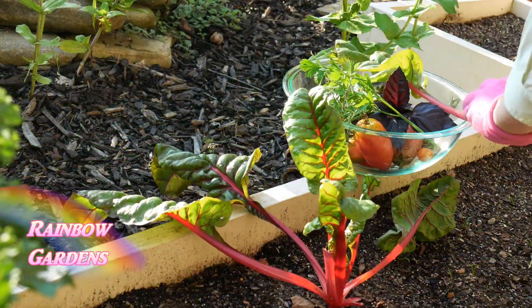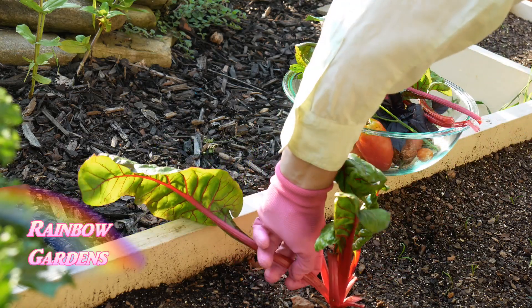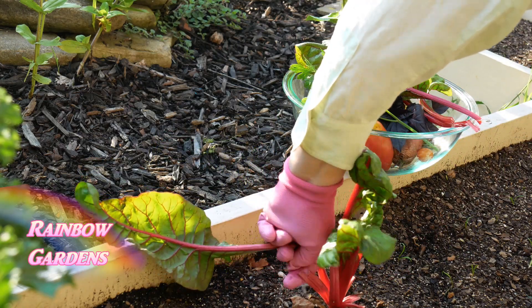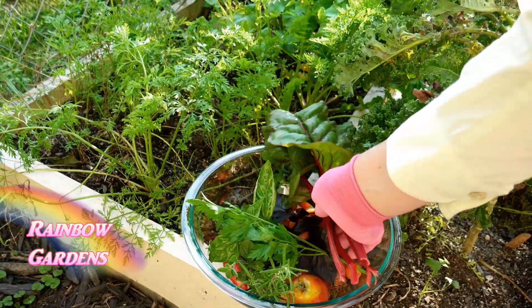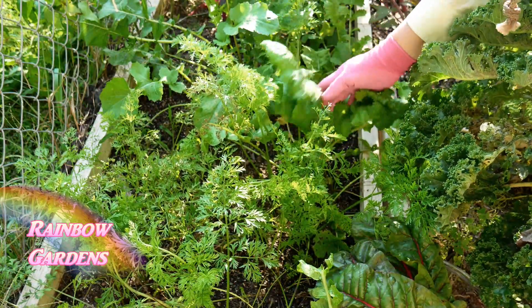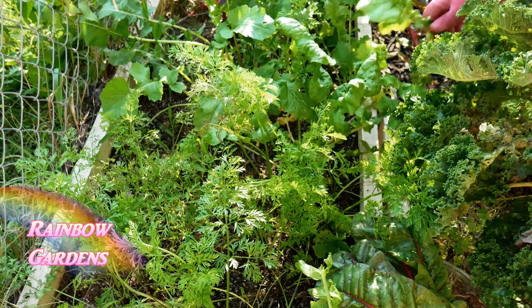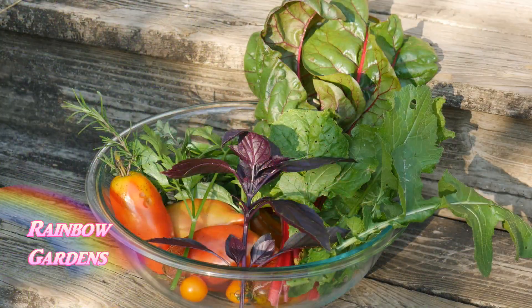The Swiss chard was looking pretty good. I only have one little plant of the Swiss chard here — I had some squirrels or rabbits get in and take my other four plants. I'll use some of this Swiss chard for a little bit of bitter green along with the turnip greens. These are called seven top turnip greens — this plant does not produce a turnip and only produces beautiful little greens.